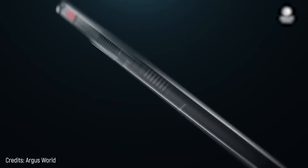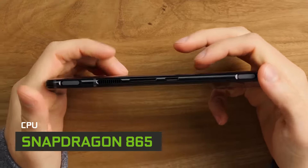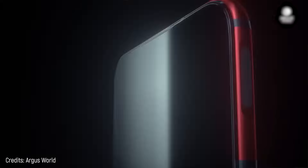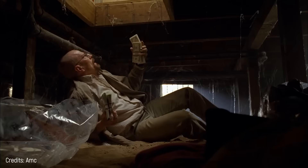It even surpasses some phones we already saw on this list. If there's a weakness, it's the Snapdragon 865 processor, which is somewhat inferior to the Snapdragon 888 — but other than that, this is a great phone for video games and the best you could get without breaking your piggy bank.